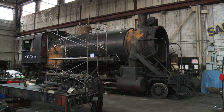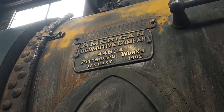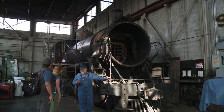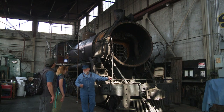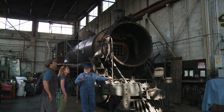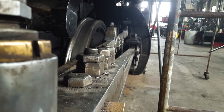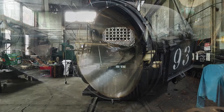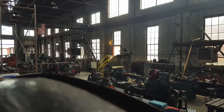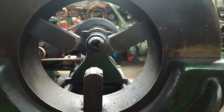This is Locomotive 93, and you can see there on its builder's plate — it was built and delivered here in January of 1909. This building was only two years old at the time. This is what makes us a National Historic Landmark: this locomotive has been here for over a century, and we're still maintaining it here in the original building, using the original tools and original techniques.